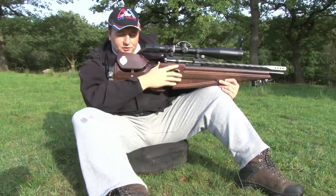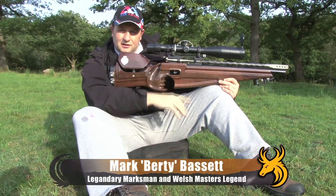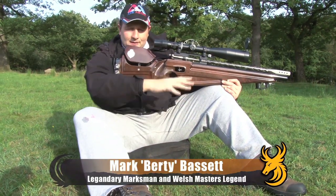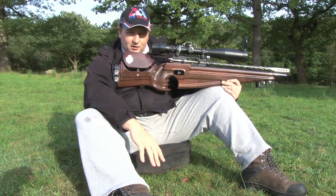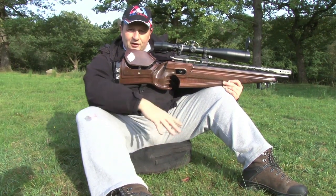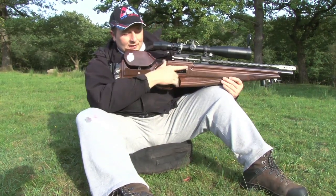With regards to field target shooting, about 60-70% of your shooting is literally in the sitting position. There are various different types of positions that you will see if you ever go to a field target competition, but this is generally the more common sort of position that you get in.